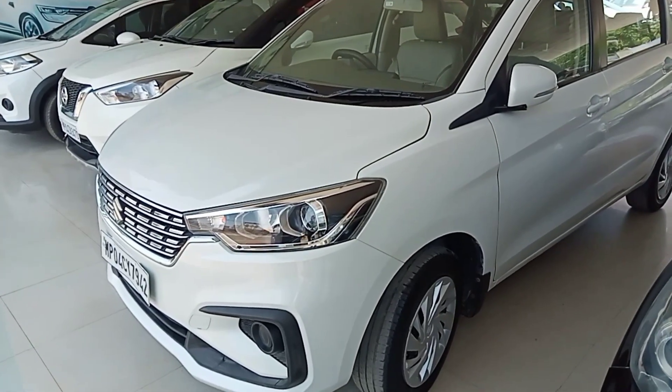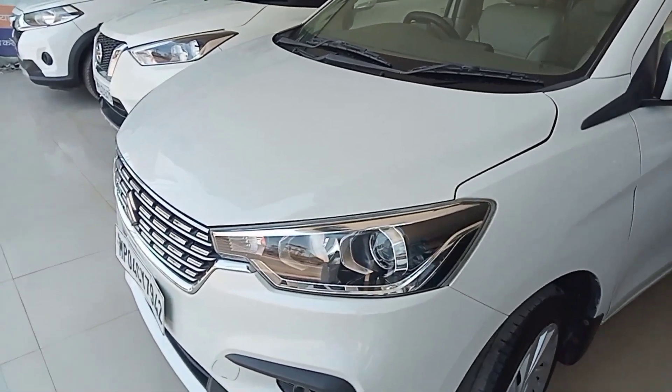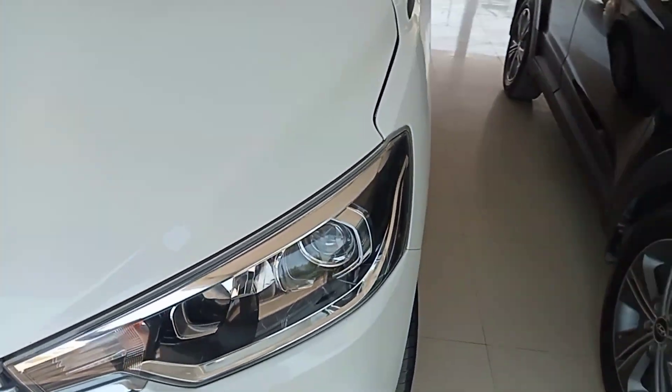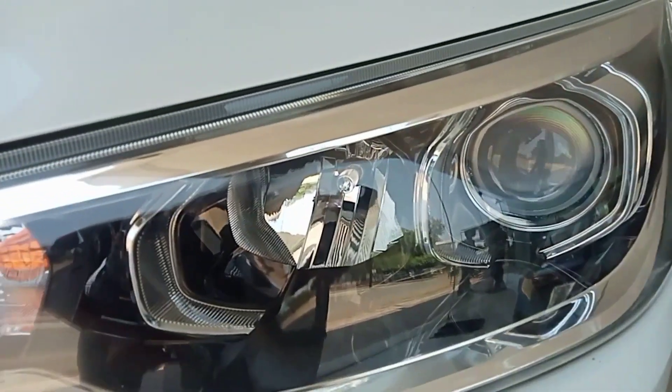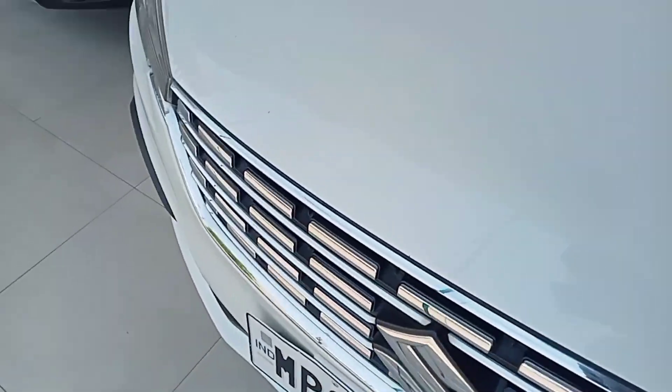Hello car, I am Kaniya, 2020 model Maruti Suzuki Ritika. You can see the front of the car. I am seeing the headlamp from the front, I am seeing the halogen. The grille is like chrome.